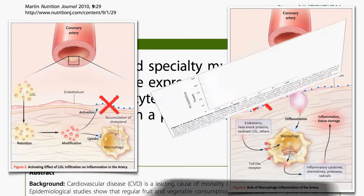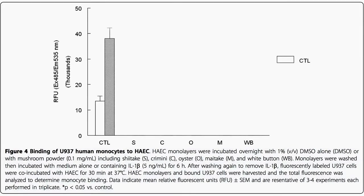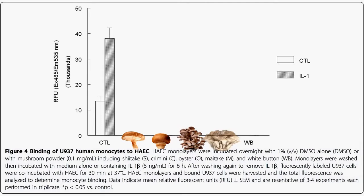What these researchers at Arizona State did was take the lining of a human artery, soak it overnight with either nothing — the control group — or shiitake mushrooms, crimini mushrooms, oyster mushrooms, maitake mushrooms, or plain white button mushrooms. Then they took away the mushrooms, washed the artery off, and added some monocytes before and after inflammation. What we'd like to see is these bars come down — less monocyte adhesion — so instead of being sucked into the walls of our arteries, they can go off and do their business elsewhere.